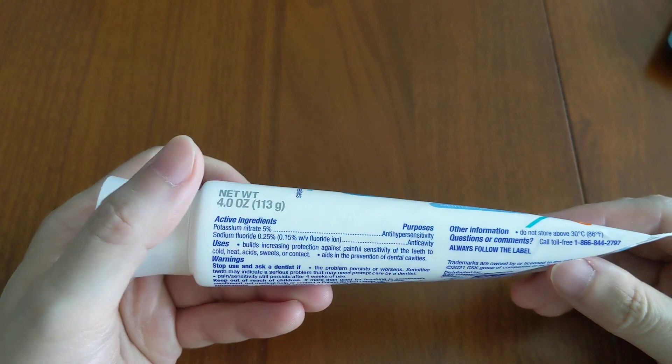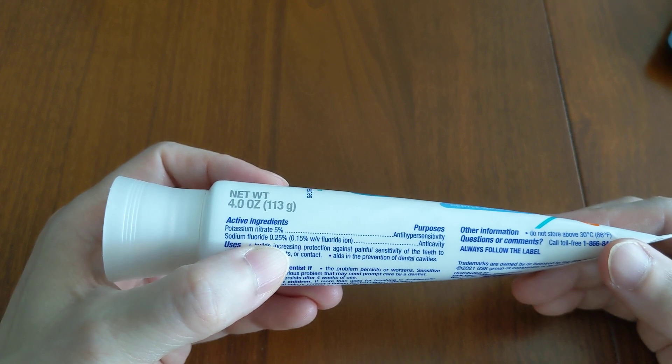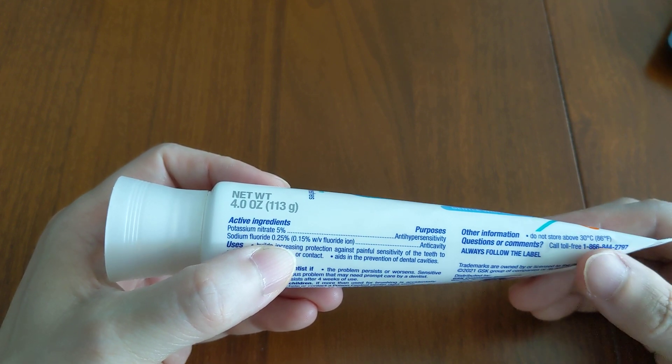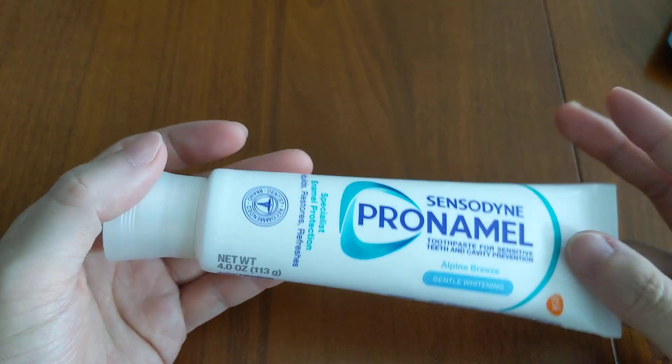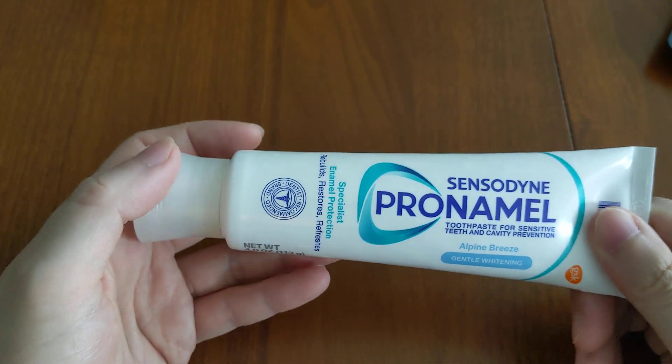Another thing with SLS is that some people say it makes canker sores worse. So if you are suffering from canker sores, you may want to seek out a toothpaste without any SLS.